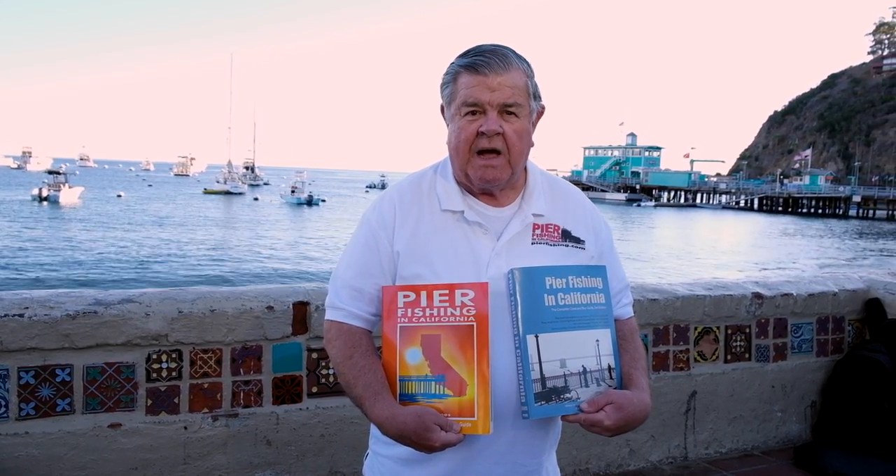I'm Ken Jones, the author of these two books: Pier Fishing in California, first edition, and Pier Fishing in California, second edition, which is kind of known as the Bible for California pier fishermen. I'm also the head pier rat for the Pier Rat Nation, and we have a website, pierfishing.com.